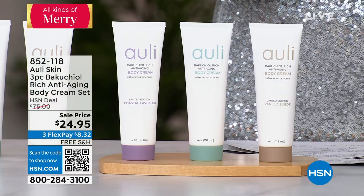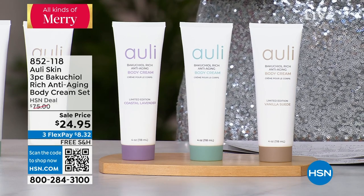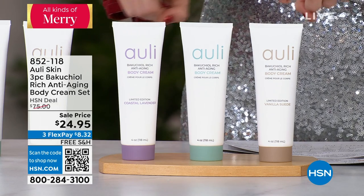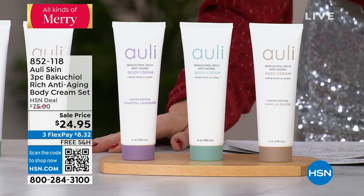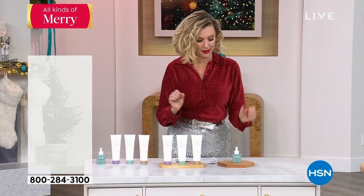Remember, this price right now — you're getting all three for $24.95. Our HSN price for the three was already discounted to $75, and this is 66% off. You get all three; you're not choosing. If you have not smelled the vanilla suede, you have to do it. And it's paraben-free, gluten-free, vegan, cruelty-free. You can't get any better than that.